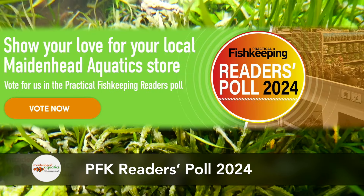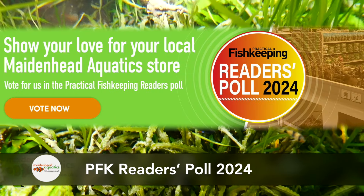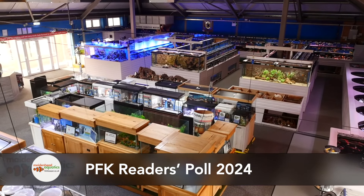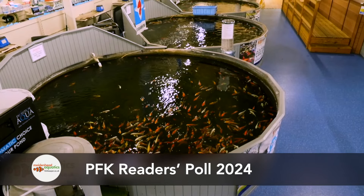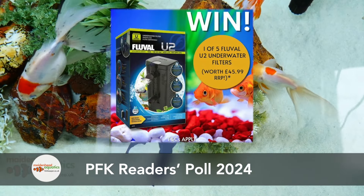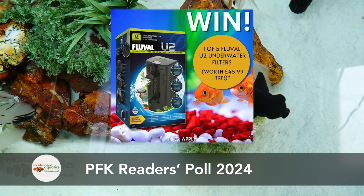There's still time to vote in the Practical Fishkeeping Reader's Poll 2024, so if you haven't done so already, now's your chance to show your love for your local Maidenhead Aquatics store. It only takes a couple of minutes to complete, plus you'll be entered into their prize draw to win one of five Fluval U2 filters.